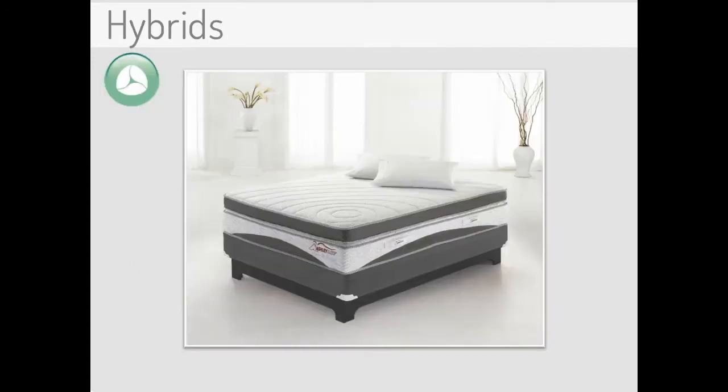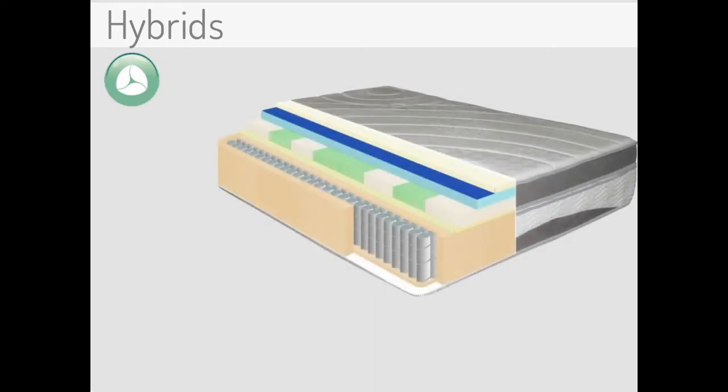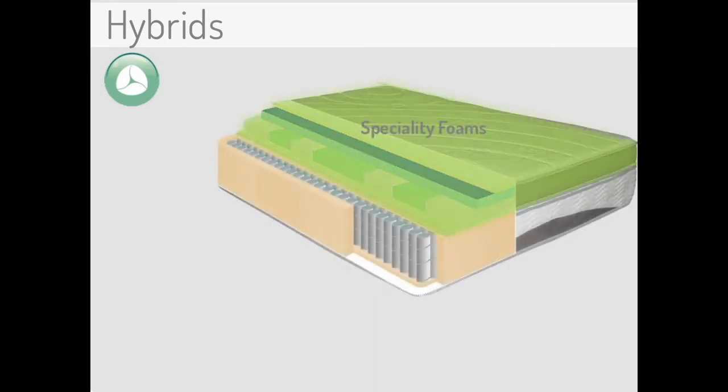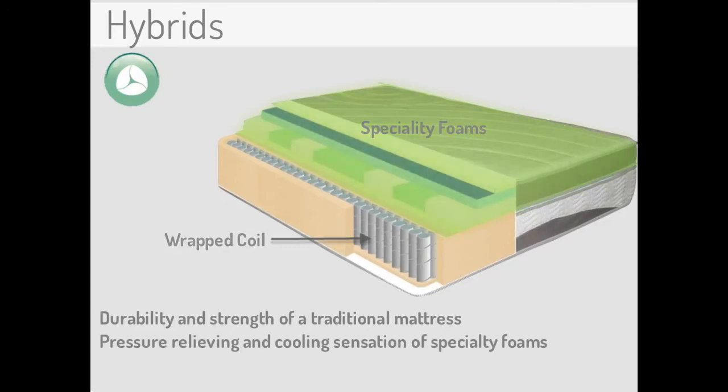Hybrid technology is taking over the bedding world and strikes a chord with consumers that are drawn to the latest and greatest in technology. Hybrids are modern in appearance and are the perfect combination of comfort and support through the merging of sleep technologies. These mattresses consist of one or more enveloping specialty foams, like memory foam or gel in the top half, while the bottom half of the mattress features individually wrapped coils for phenomenal support. These mattresses have the durability and strength of a traditional support system, along with the pressure relieving and cooling sensation benefits of specialty foams, for the best of both worlds.